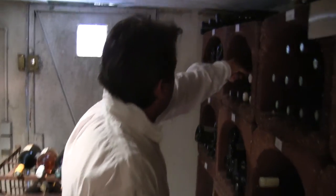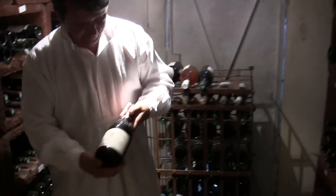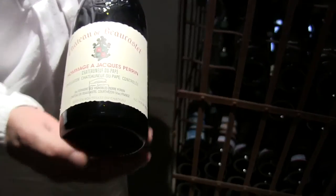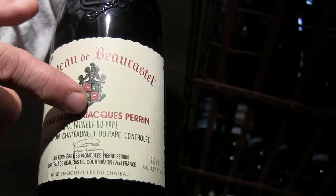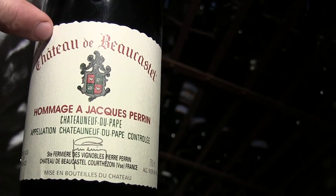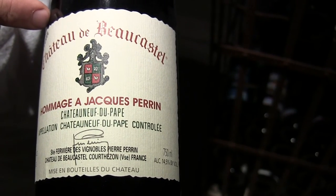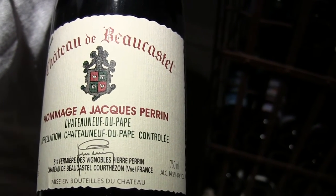The best of the best that I was looking for was this Chateauneuf-du-Pape — this one is special. This is the homage to Jacques Perrin. And if you travel in Provence, in Vallée du Rhône, you have to stop by this cellar. These people are so nice, they welcome you very well, and the wine tastes so great.